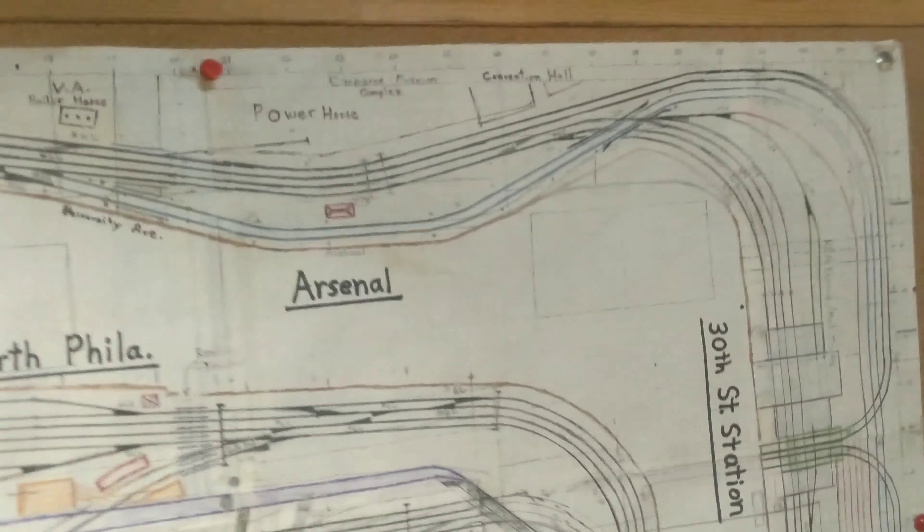There's a good number of people here, but it's not too bad. There's not a lot of room, because he's got a lot of layout. The aisleways are kind of cramped.